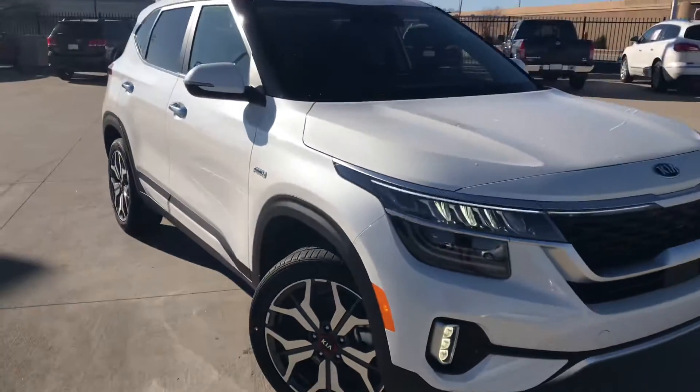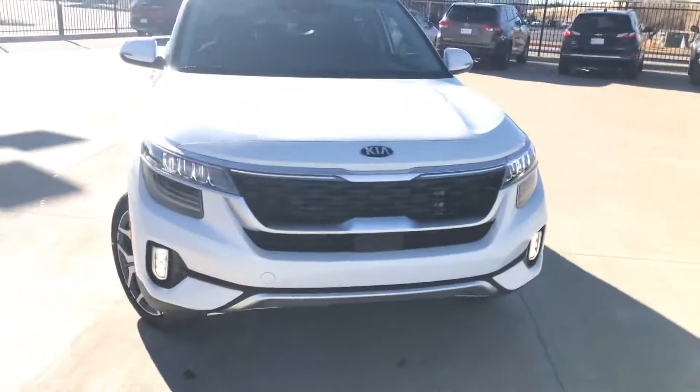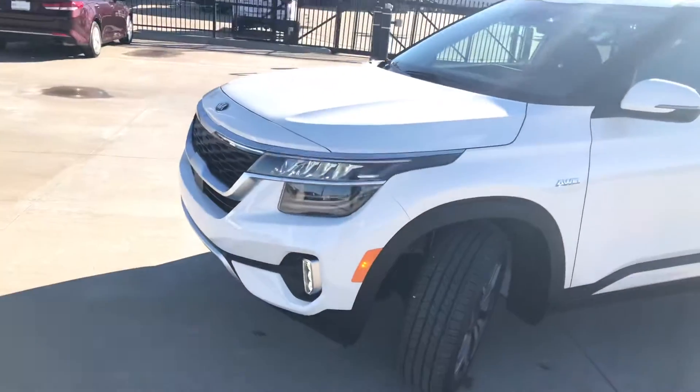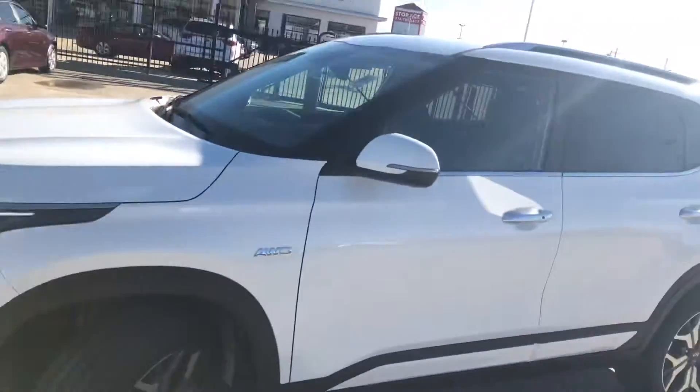Good afternoon, Mr. Mayfield. Kyrese Grant here with Midwest Kia of Wichita. I just wanted to give you a quick video introductory walk around of the 2021 Kia Seltos SX Turbo that you are interested in. Obviously, this one is on-site and available for a test drive.